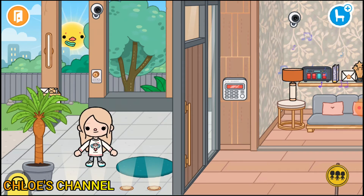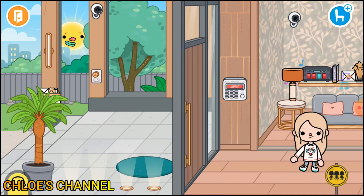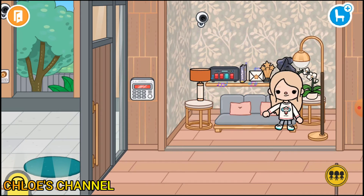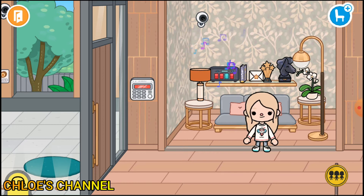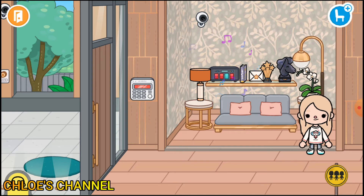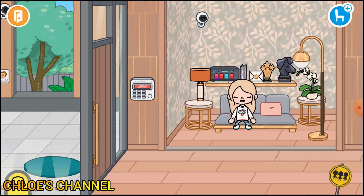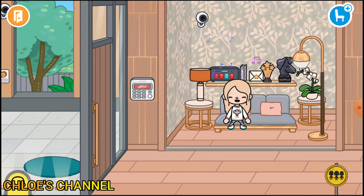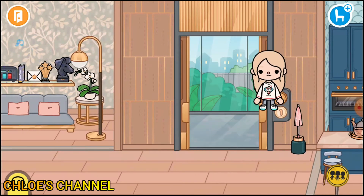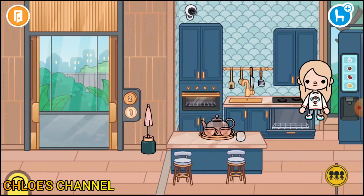Okay, here I am. So first, this is the entrance of my house. Now this is the visitors room — this is like where the visitors can wait. For example, you have a friend and they want to have a sleepover with you, so they can wait for you here and sit on this couch. There's also an elevator that's for the second floor.